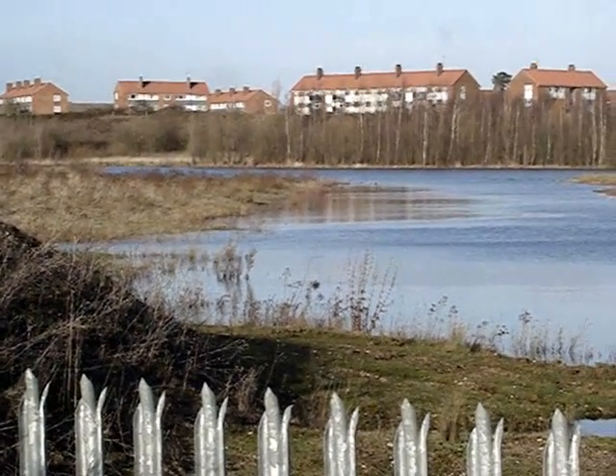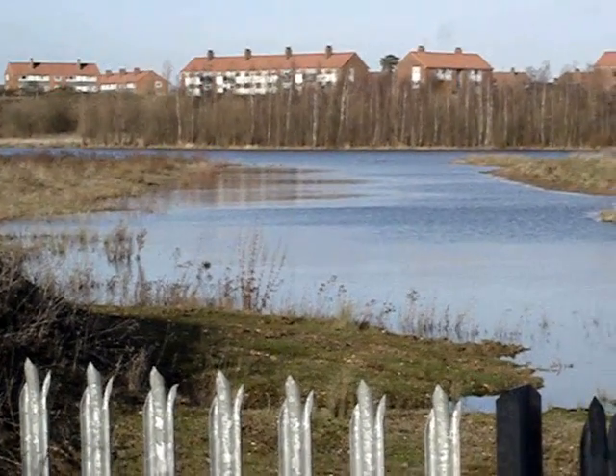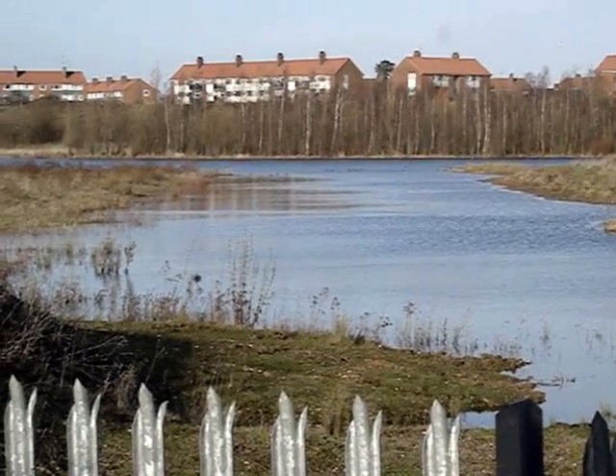We're now in the South Hyde, and as you can see from the channel ahead, it is very much wider due to the excessive rainfall of the last week or so.